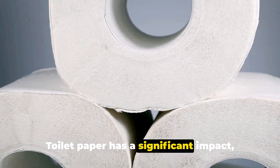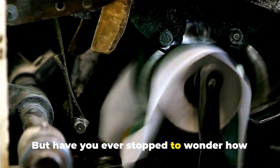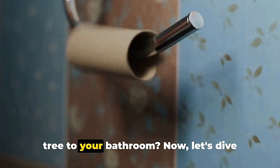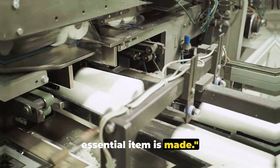Toilet paper has a significant impact from our personal hygiene to the environment. But have you ever stopped to wonder how it's made? What journey does it take from tree to your bathroom? Now let's dive into the fascinating process of how this essential item is made.